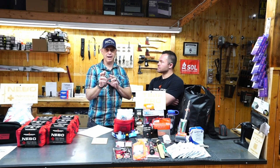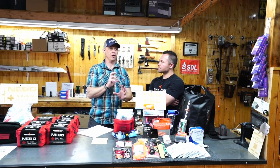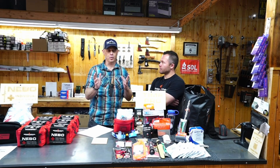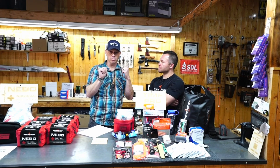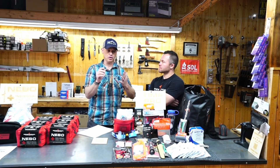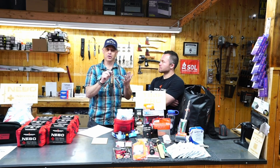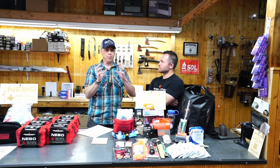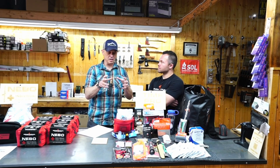Everyone's bug-out bag really is a get-home bag, because that's where you're bugging out to. When the Trade Towers went down, they bugged out home. So if you work in downtown New York, maybe you should throw socks, running shoes, water, and a coat if it's cold. Be realistic about what's in your bag.